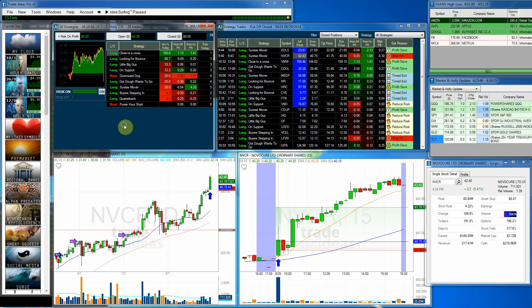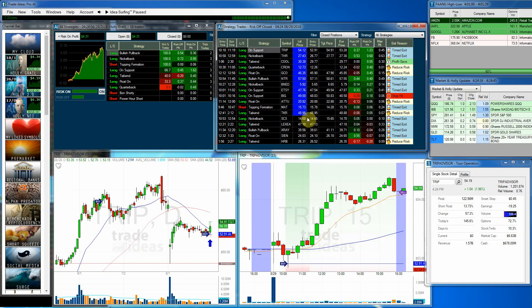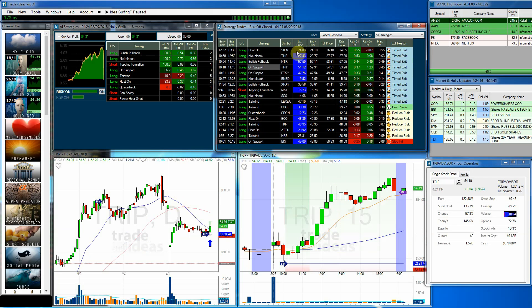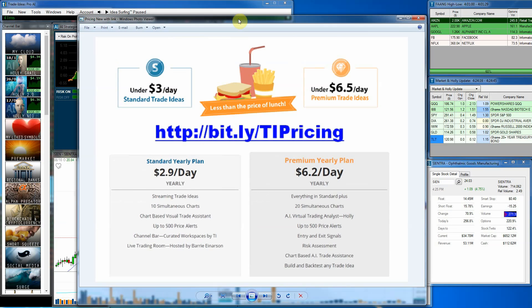We also had TRIP with a $0.23 risk-on profit, and she made $0.37 cents on the actual trade. In the risk-off category, CIEN got out on a timed exit for $0.55 cents — the timing was pretty good because it did pull back right after that. Holly did a great job overall.